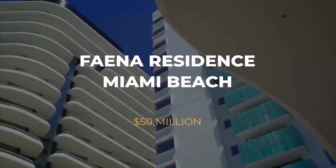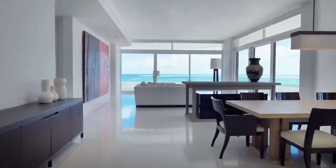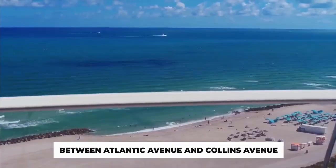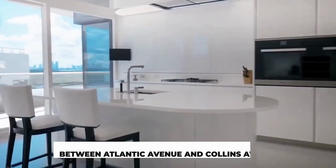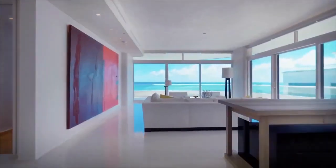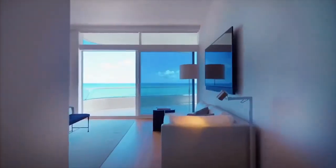Number 10: Faina Residence Miami Beach — $50 Million. The 18-story high-quality Faina Residence Miami Beach is situated between Atlantic Avenue and Collins Avenue. The duplex penthouse above the building, which was the highest-paid-for Miami Beach property, has been sold for a record $50 million this spring.